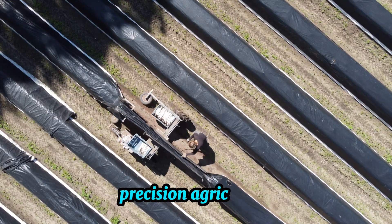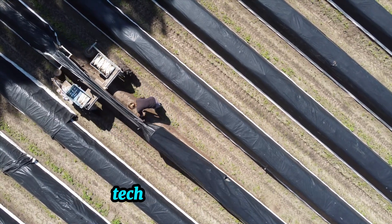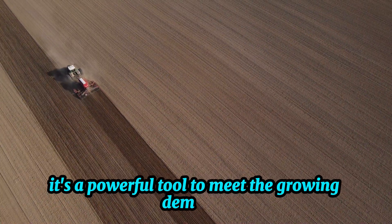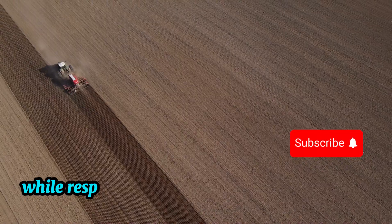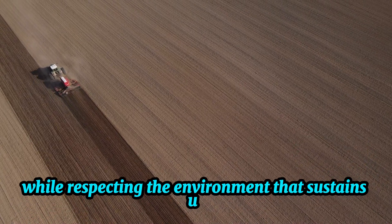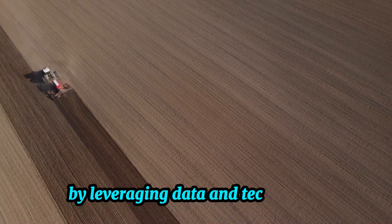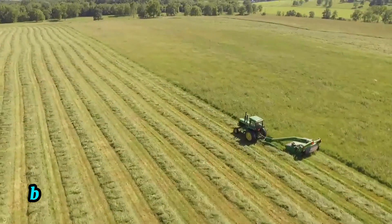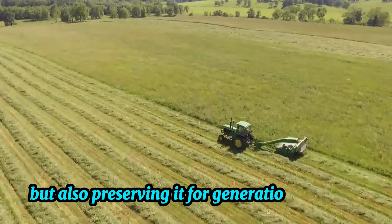Precision agriculture represents the intersection of science, technology, and nature. It's a powerful tool to meet the growing demands of our world while respecting the environment that sustains us. By leveraging data and technology, farmers around the globe are not only feeding the world, but also preserving it for generations to come.